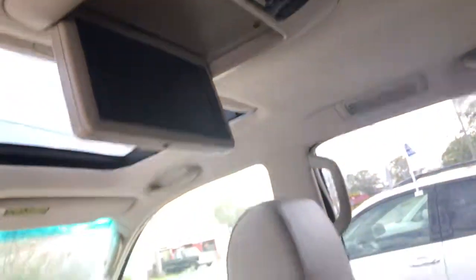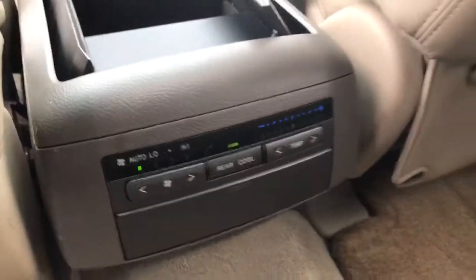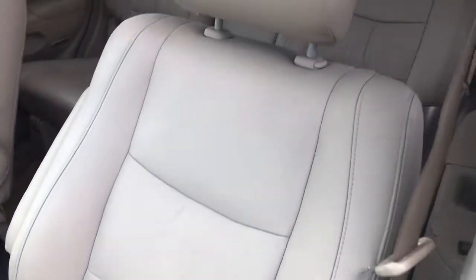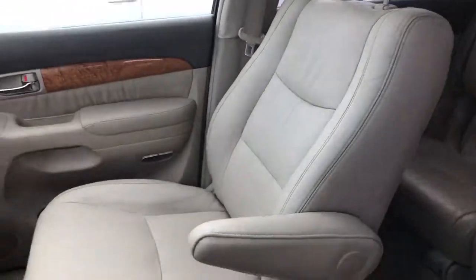It does have a DVD player with two headsets, rear climate control, and power seats. You can see the condition of the seats — very good condition.